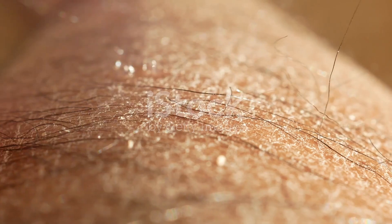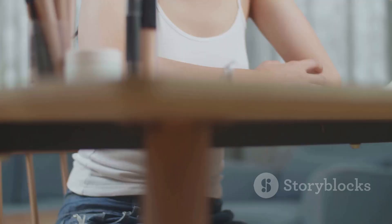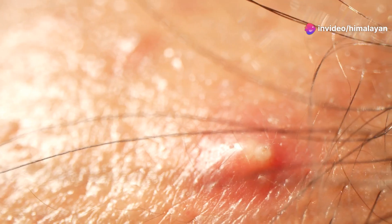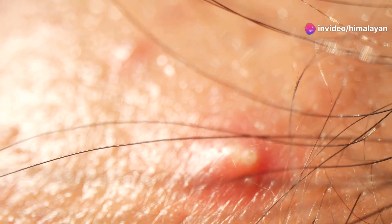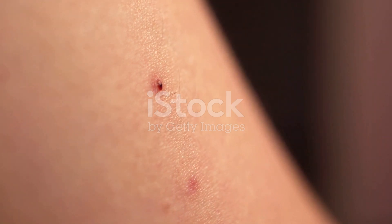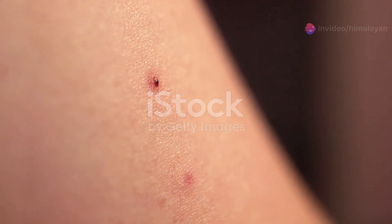Let's break down how a pimple forms, step by step. Imagine your pore as a tiny tube. First, this tube gets clogged with sebum, an oily substance our skin produces. Next, dead skin cells, instead of shedding away, get trapped in the mix. This creates a perfect breeding ground for bacteria, particularly a strain called Cutibacterium acnes, or C-acnes.